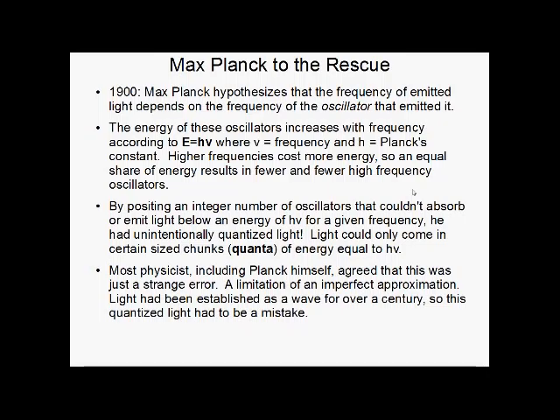However, by putting forth an integer number of oscillators and setting this E equals hν rule, oscillators couldn't absorb energy that wasn't a multiple of hν — for a given frequency, they couldn't absorb any less than hν. This means he had quantized light. It couldn't just come in any amount; it had to come in specific little packets, chunks, or quanta of energy that were a multiple of hν.